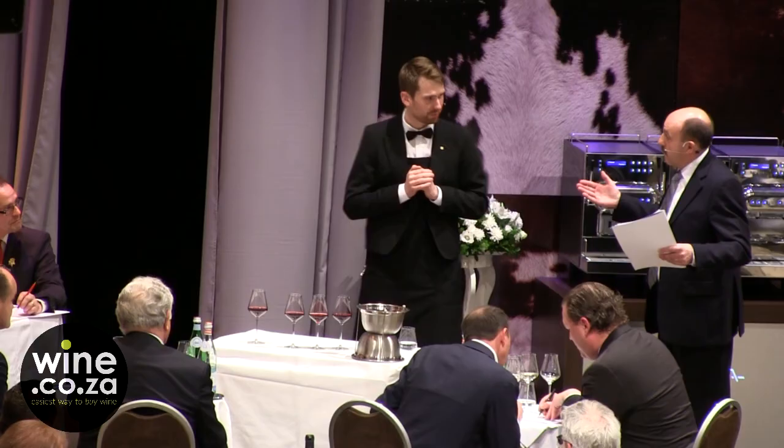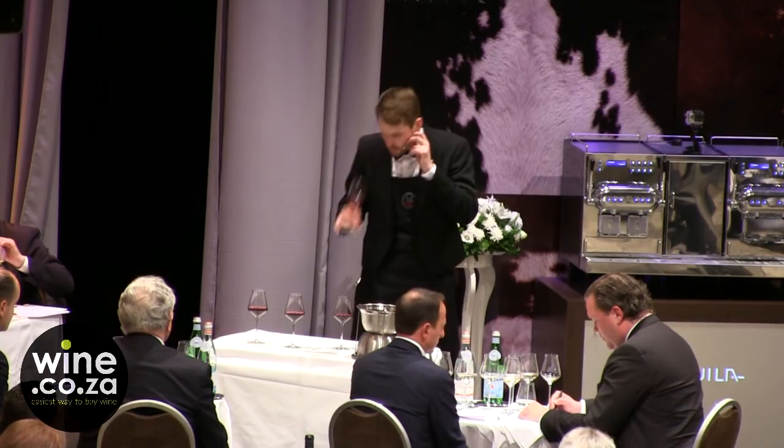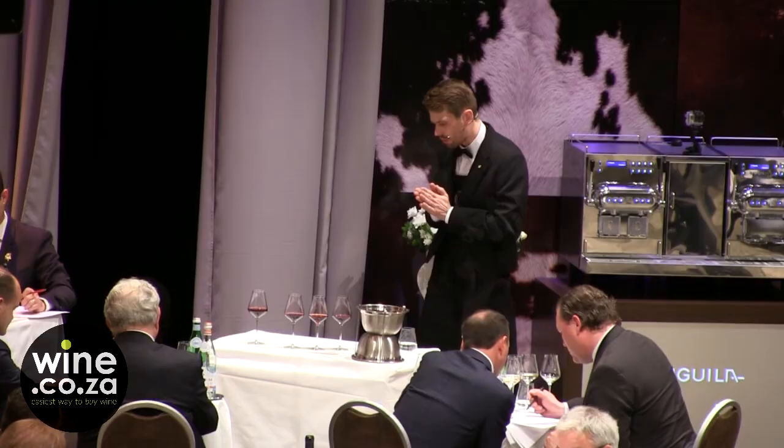Are you ready? Yes. Thank you. I am going to start with wine number 2, if you don't mind.